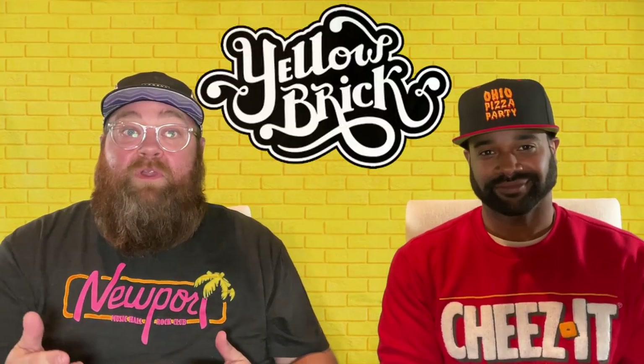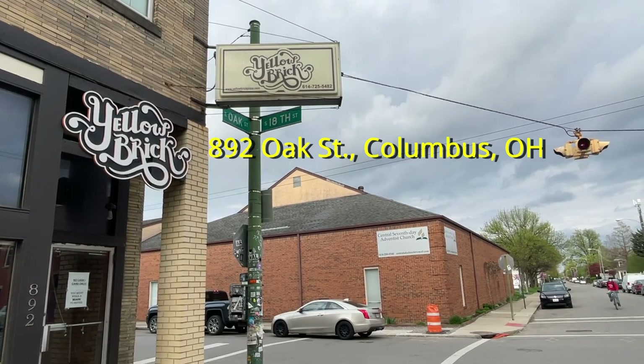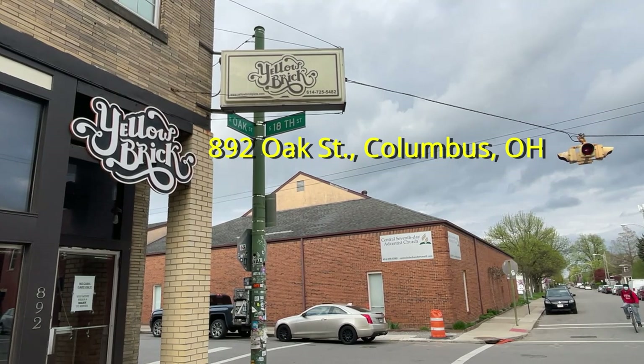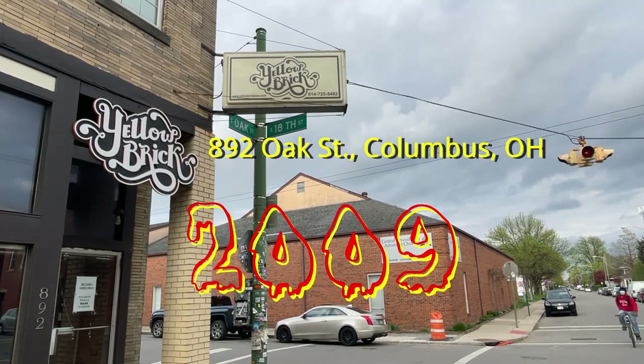Welcome back, it's V and Z from Ohio Pizza Party. Today we have another Columbus classic — Yellow Brick Pizza. Since 2009, this has been a classic of Old Town East. Yellow Brick Pizza is located at 892 Oak Street on the corner of Oak and 18th in Old Town East.